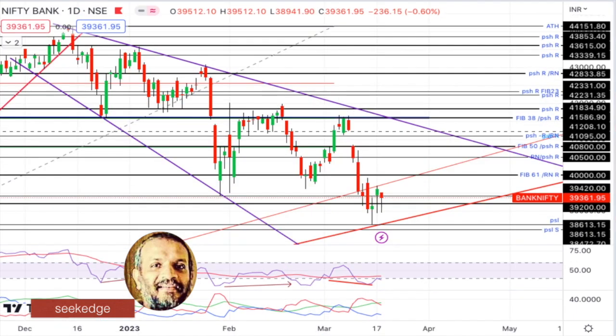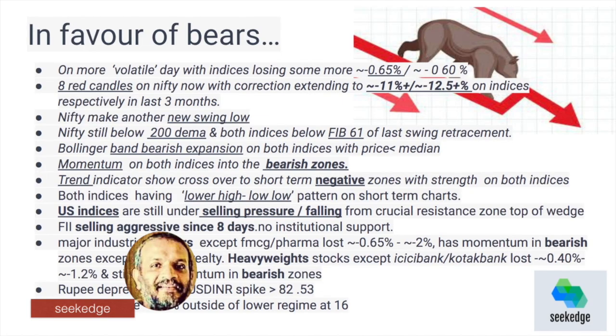We have a new swing low at 6,830. Both Nifty and Bank Nifty have lost the 200 DMA and the 61.8% Fibonacci retracement level has been lost by both indices.